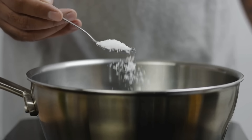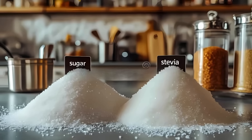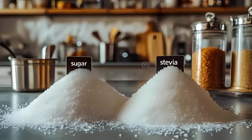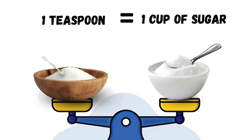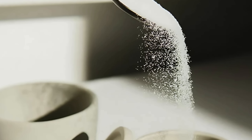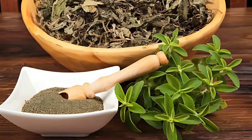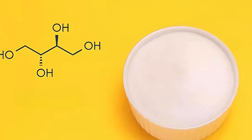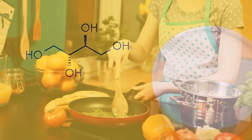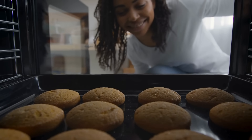If you're considering using stevia in your own kitchen, there are a few things to keep in mind. Because stevia is much sweeter than sugar, a little goes a long way — many stevia products come with measurement guidelines, such as one teaspoon equals one cup of sugar equivalents. It's available in multiple forms: powders, liquid drops, baking blends, and even fresh or dried leaves. While pure stevia extract is extremely potent, it's often mixed with bulking agents like erythritol or dextrose to make it easier to use in everyday cooking. These combinations are ideal for baking, where you want to mimic the texture and volume that sugar typically provides.